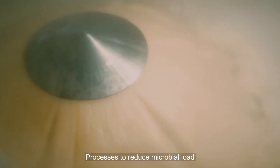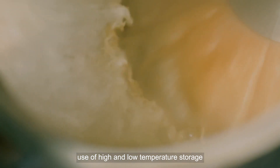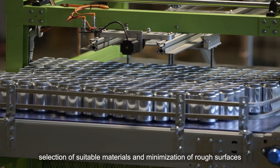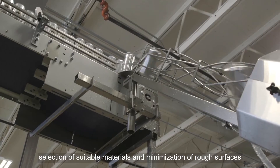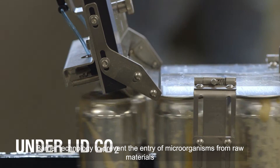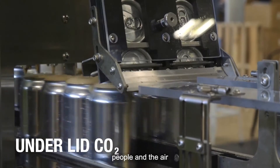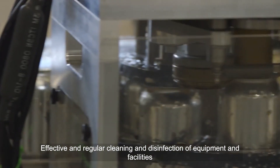Additional strategies include processes to reduce microbial load such as filtration and use of high and low temperature storage; hygienic design of brewing and bottling equipment with selection of suitable materials and minimization of rough surfaces; physical isolation of areas where critical operations are performed; barrier technology to prevent entry of microorganisms from raw materials, people, and the air; and effective and regular cleaning and disinfection of equipment and facilities.